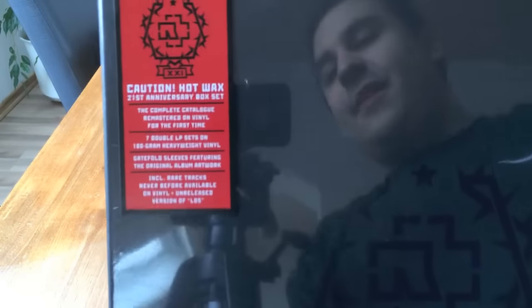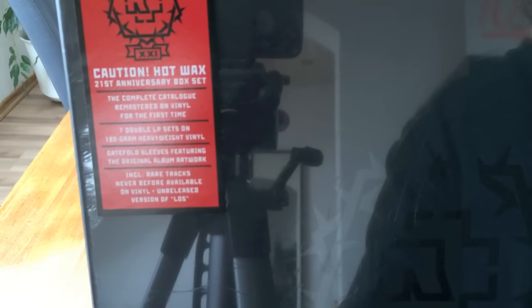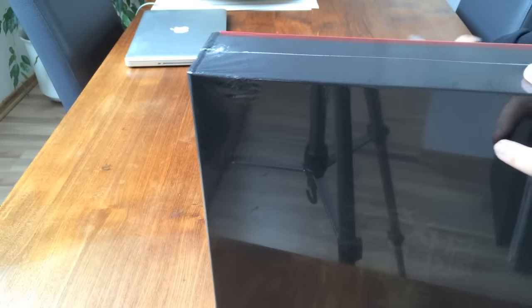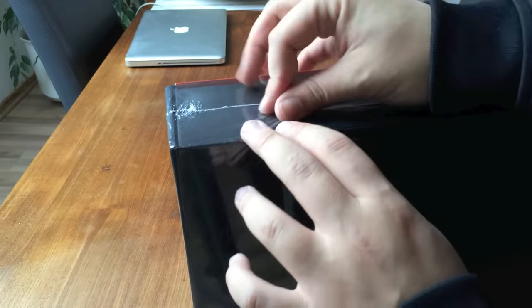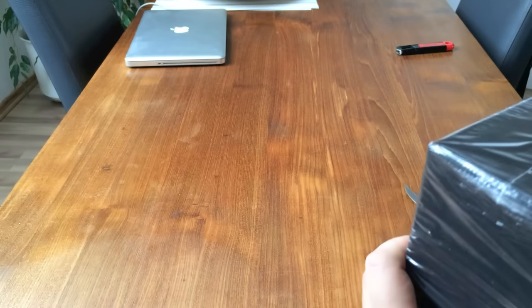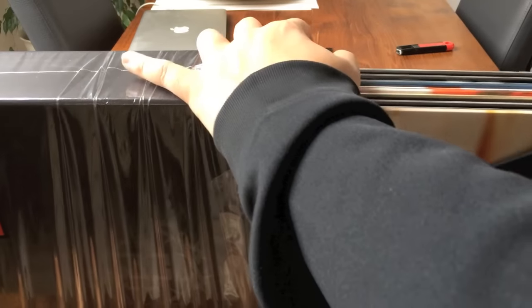Let's open this thing up. The sticker says: "Caution Hot Wax — 21st Anniversary Box Set. The complete catalog remastered on vinyl for the first time. Seven double LP sets on 180 gram heavyweight vinyl. The original gatefold sleeves featuring the original album artwork, including rare tracks and all kinds of other stuff." This box feels so good. By the way, I paid 250 Euro for this one — it's the most expensive box set or vinyl I've ever bought. I think it's a little bit too expensive, but with Christmas money it was doable.